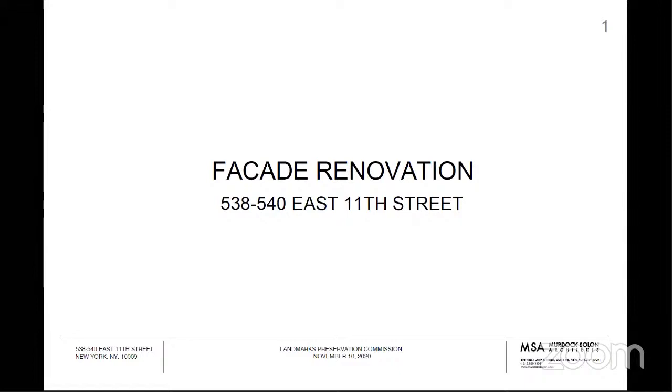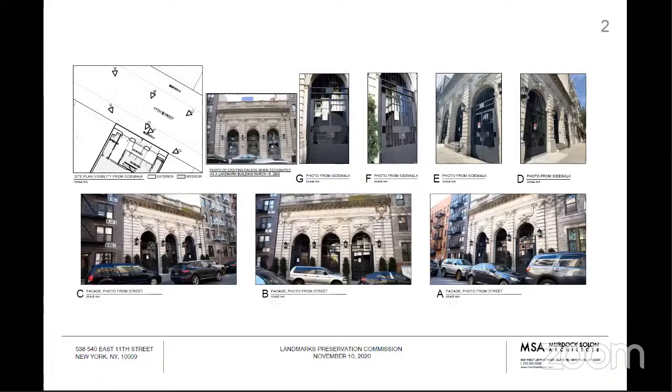This is 538-540 East 11th Street on the Lower East Side, located between Avenue A and B. This is the Free Public Bath of the City of New York, designed by Arnold Brunner and built in 1904-1905 in a Neo-Italian Renaissance style. These are photographs of the existing facade and the front gates and stoop in its current configuration. This was designated as an individual landmark in 2007.